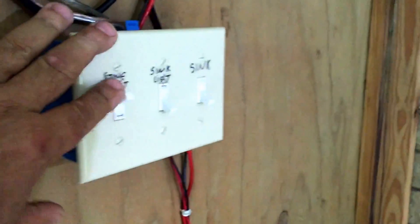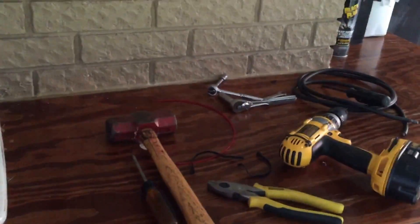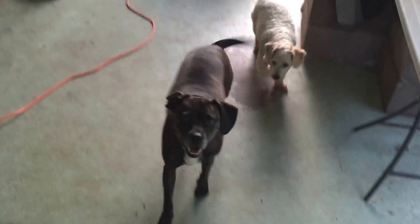Just thought I'd give you a little update — I'm still having fun out here with all my lights. It's evening, I'm going in to take a shower, it's been a hot day. Breezy, you ready to go in? Let's go in.